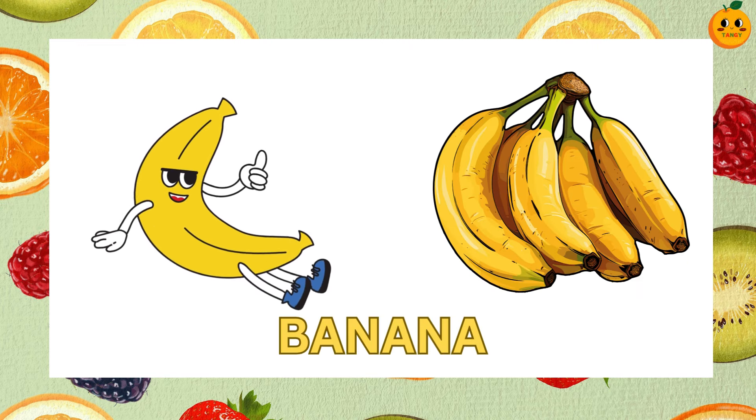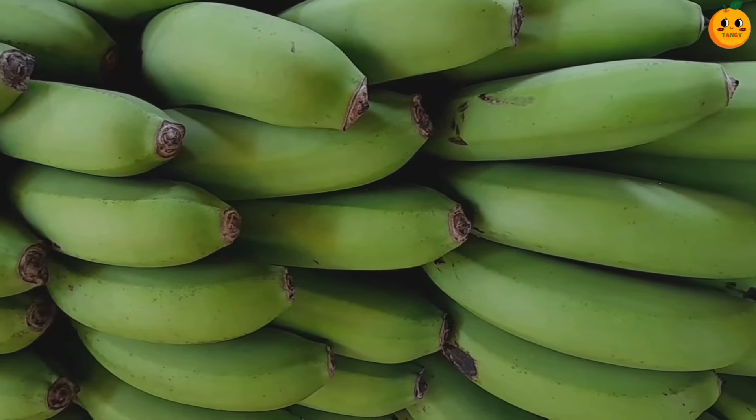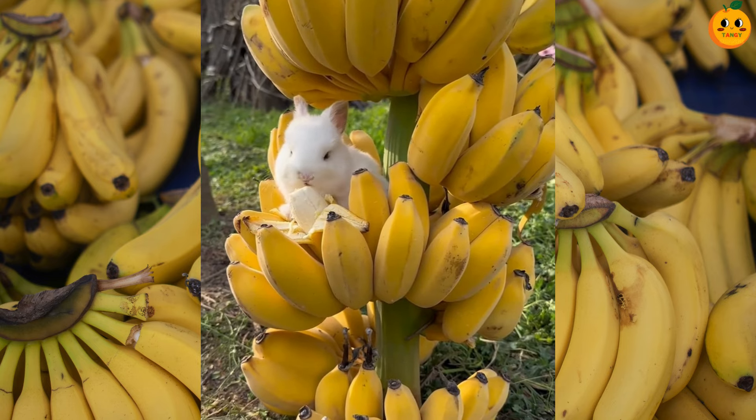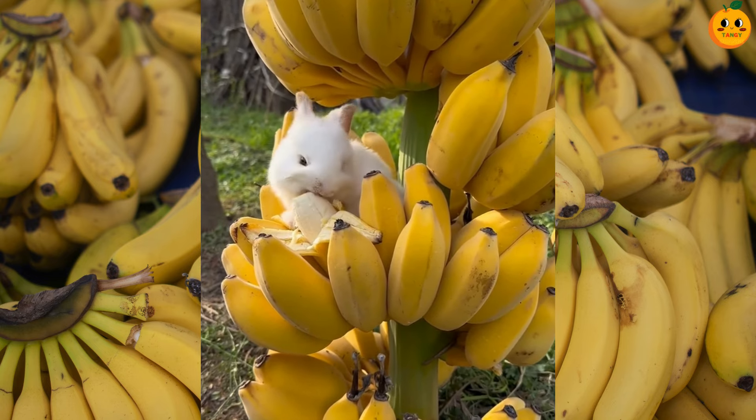It's a banana. Bananas are soft and sweet. They are yellow when ripe and are a good source of energy. Monkeys love them.